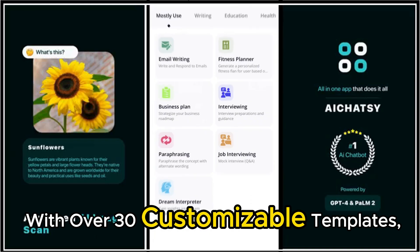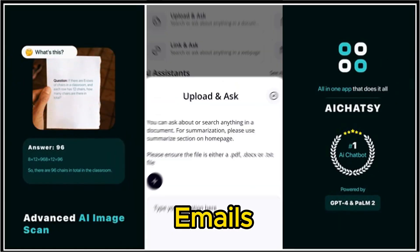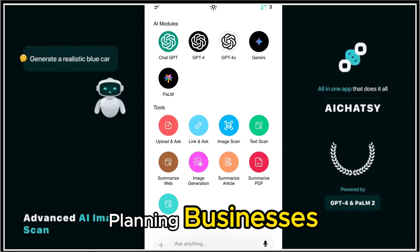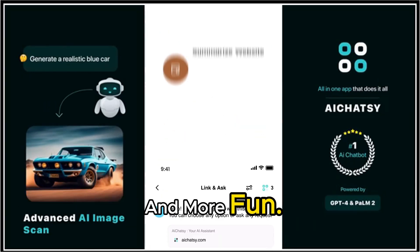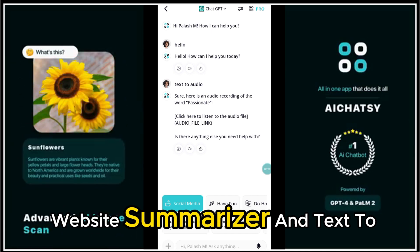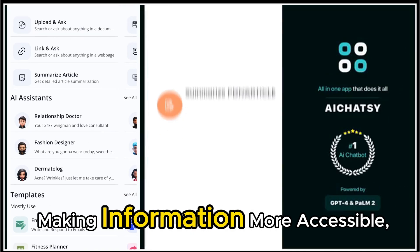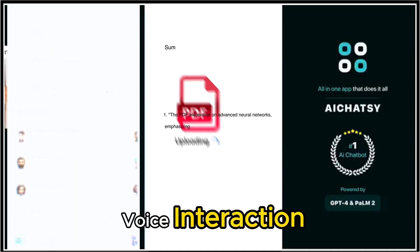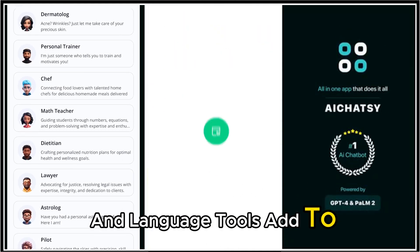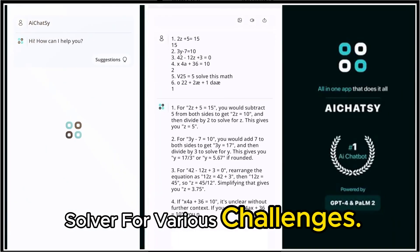With over 30 customizable templates, iChatsy makes tasks like writing emails, planning businesses, and creating jokes easier and more fun. It also features an article summarizer, website summarizer, and text-to-audio capabilities, making information more accessible. Voice interaction and language tools add to its versatility, making it a smart problem solver for various challenges.